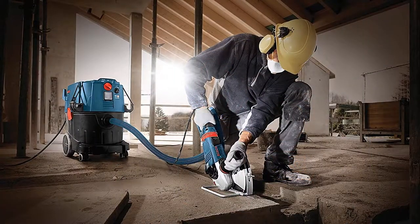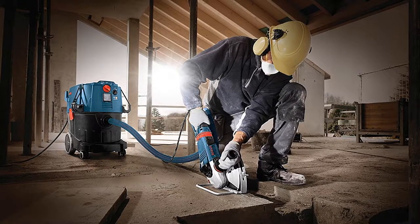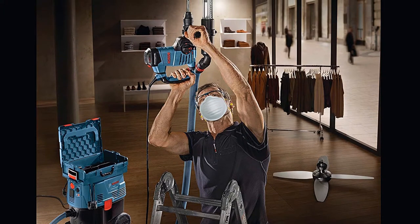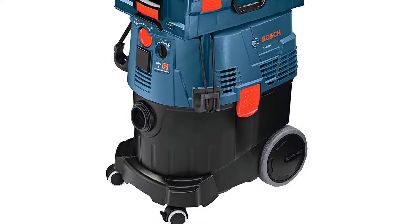The fleece filter bag protects the filter and ensures optimal containment of dust. Moreover, it has strong suction power and airflow and includes a power broker dial for powerful applications. This is an OSHA-compliant product and features an end-to-end dust collection system with high compatibility and easy operation. Furthermore, this operates at 150 CFM and is available in a complete package.